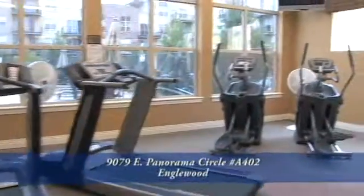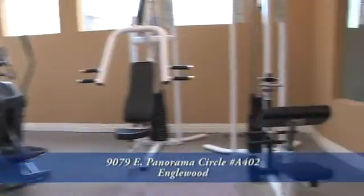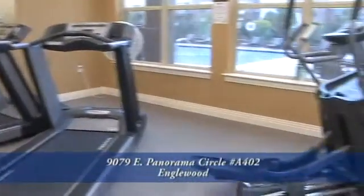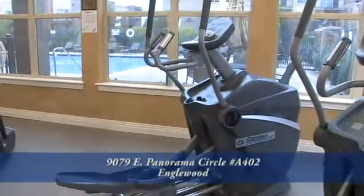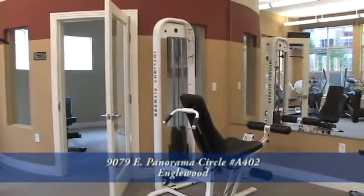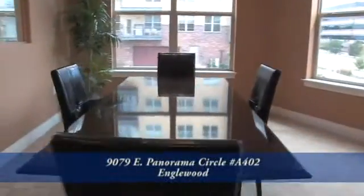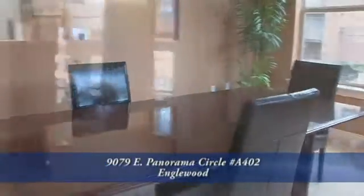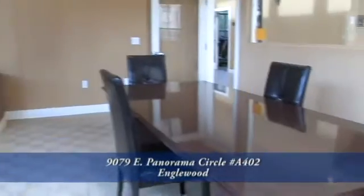And to keep you in shape, there is a fully equipped exercise room available to Dry Creek residents seven days a week, 24 hours a day. It includes all your weight lifting, treadmill, and cardio equipment. And for you professionals that work from home, there's a complete conference room available for use to meet clients at any time you need.